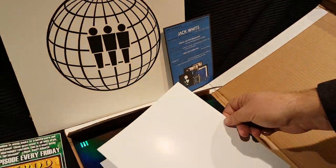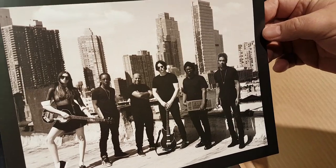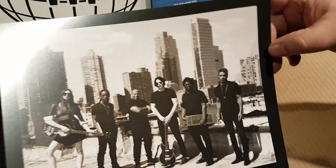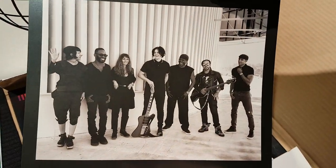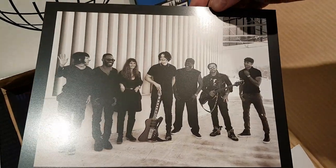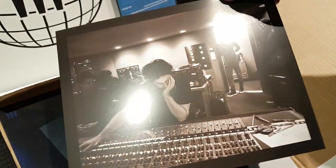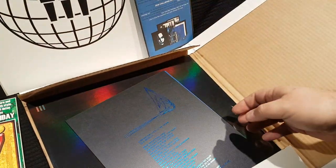Vault Package Number 35. We have some glossy photos — repros. Those are nice. Jack and the band. These are nice. These are on a nice heavy card as well. There he is, pouring over the board. A few nice quality photos. Very good.